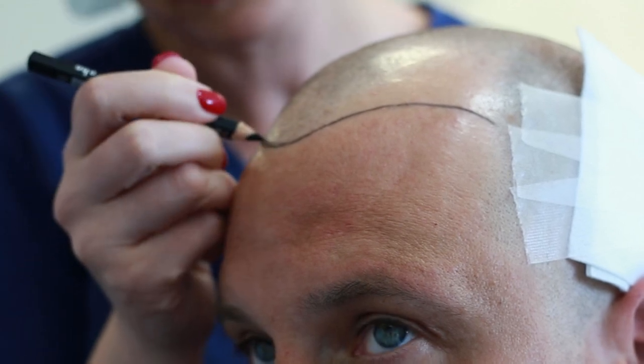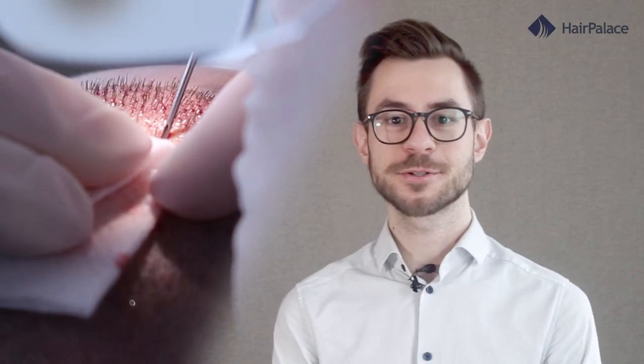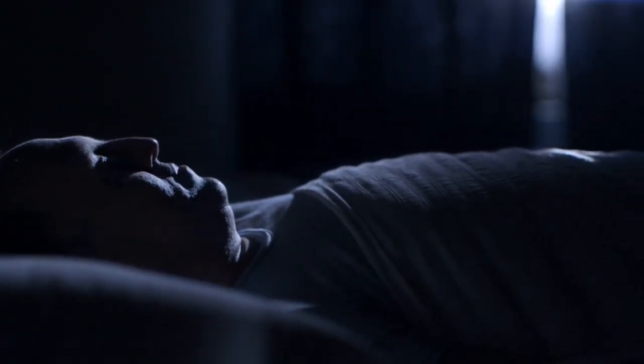FUE hair transplants are one of the most effective ways to restore your hair's former thickness. But in order to achieve the right results, you must look after your new hair during the recovery period. One of the most important elements of this is sleeping in the right way after the surgery.